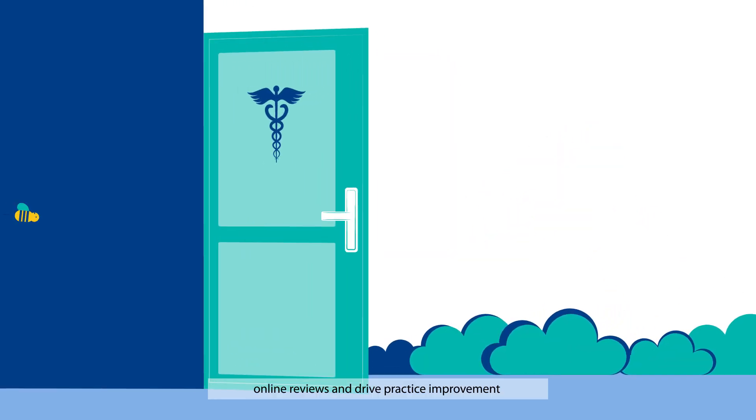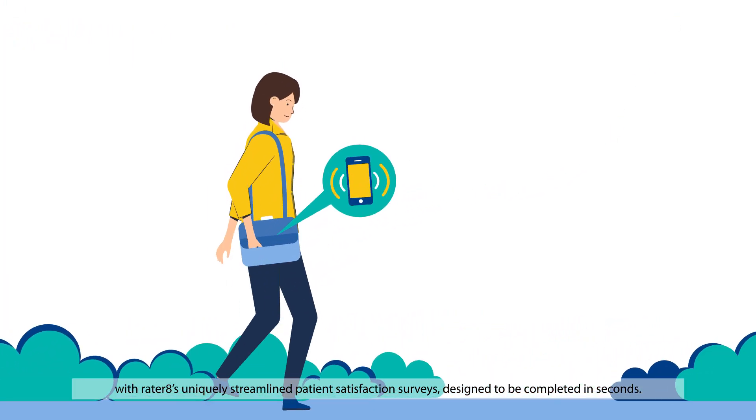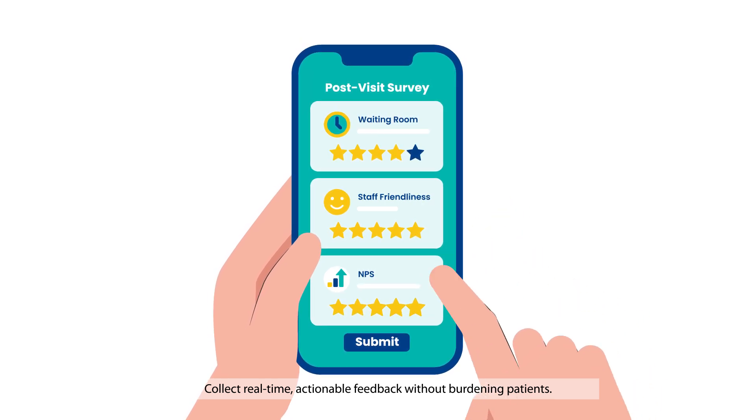Go beyond online reviews and drive practice improvement with Raider8's uniquely streamlined patient satisfaction surveys, designed to be completed in seconds. Collect real-time, actionable feedback without burdening patients.